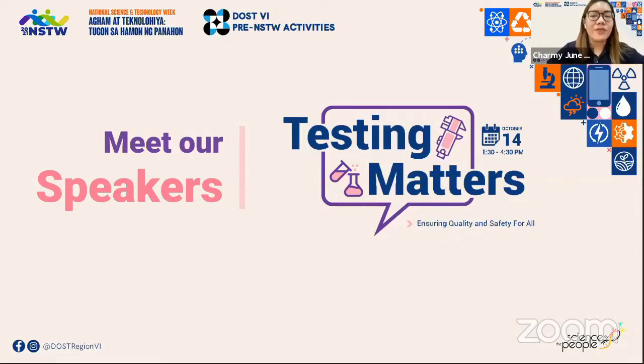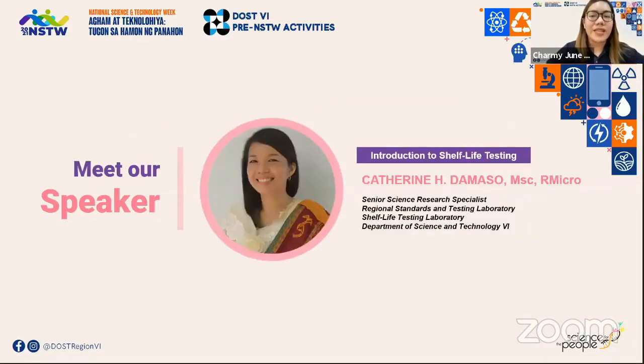Our first speaker finished her Bachelor of Science in Food Technology at the University of the Philippines-Visayas. She is also a DOST Accelerated Science and Technology Human Resource Development Program Scholar and finished her Master's in Food Science at the University of the Philippines. She is also a registered microbiologist.